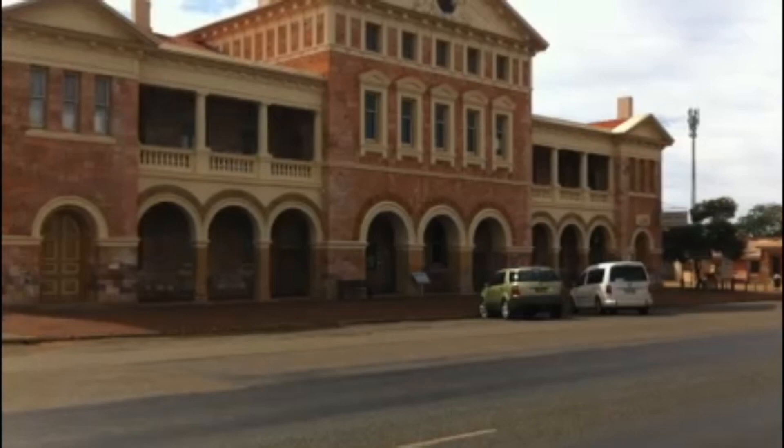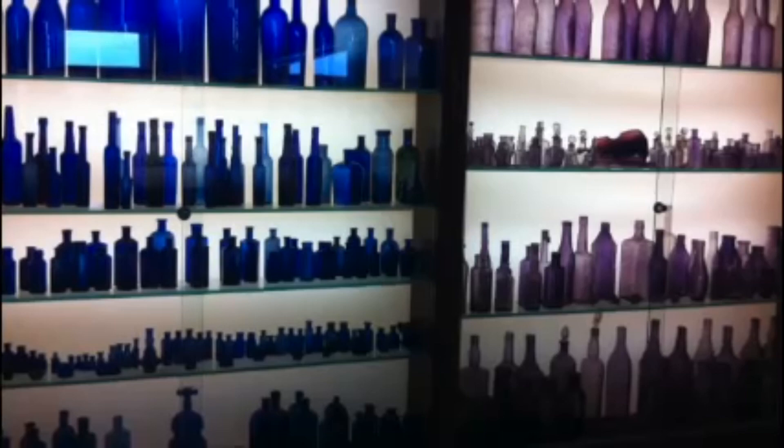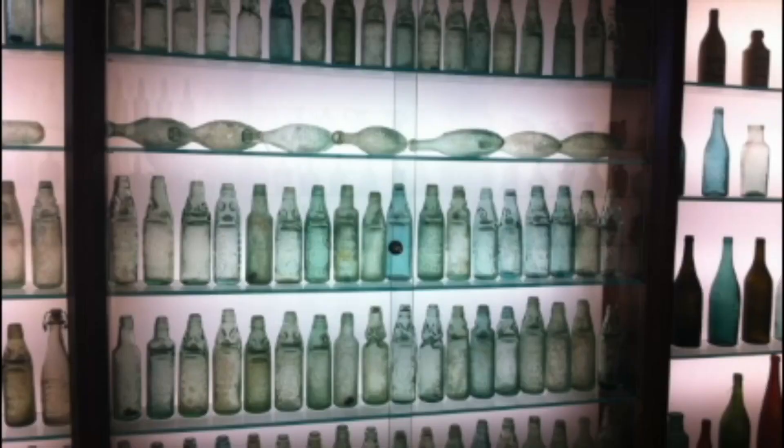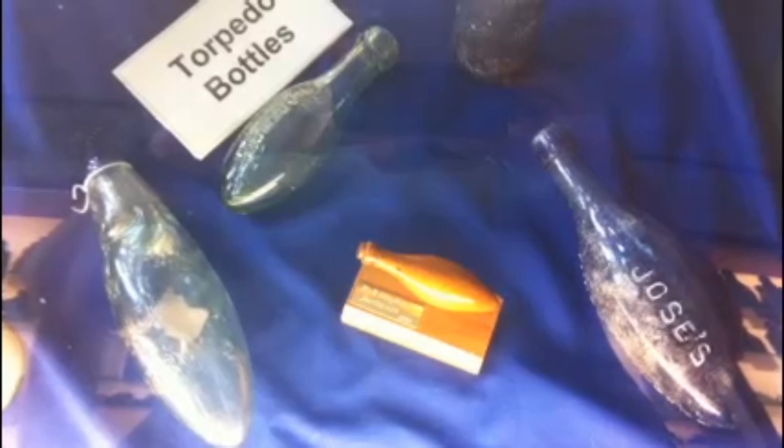The museum there has a wonderful collection of bottles, including cod net bottles, which were used for carbonated drinks and designed to close with a glass marble against a rubber seal to prevent gas escaping. They also have got torpedo bottles or Hamilton bottles, which were used for carbonated drinks and were designed so they couldn't be stood up, and that way it kept the cork moist.